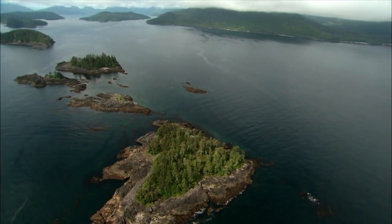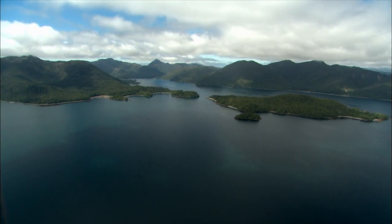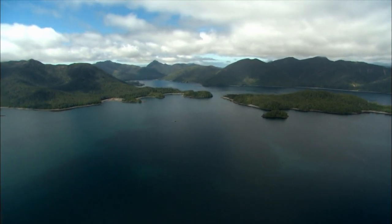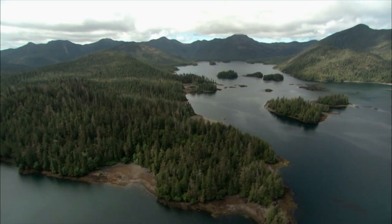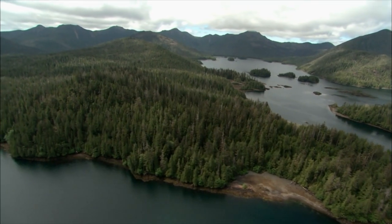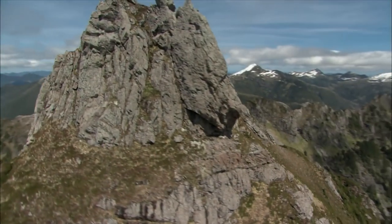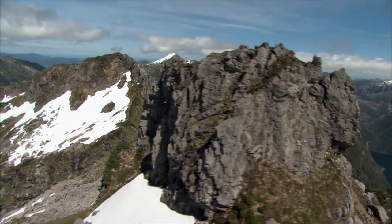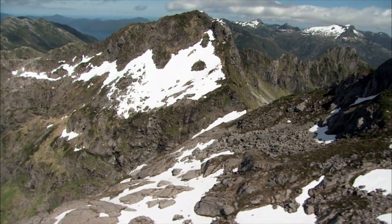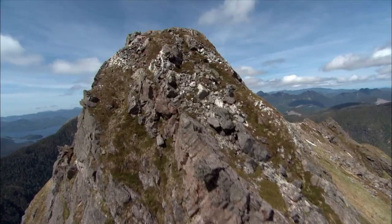Gwaii Haanas is made up of 138 individual islands. The largest is Moresby Island, the backbone of the park, which makes up the majority of its land mass. The island's most dramatic feature is the San Cristobal mountain range, which stretches 50 kilometers and reaches heights of more than 1,000 meters.